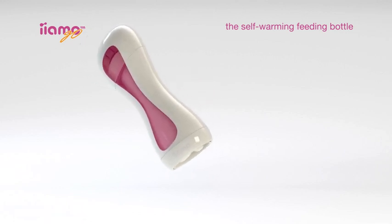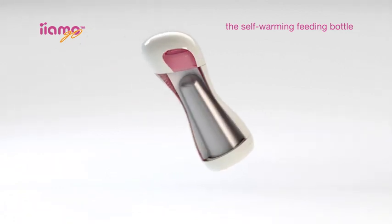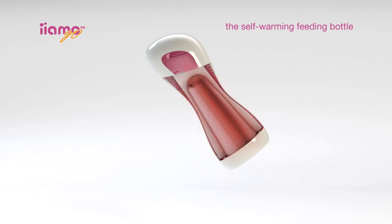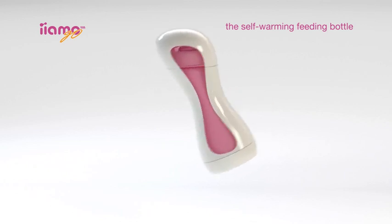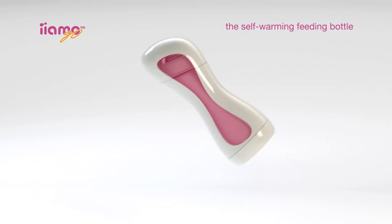Once activated, the Yammo Warm immediately begins to warm the milk, with heat being generated from the rehydration of the dried salt inside. Allow up to four minutes for the milk to warm up to 37 degrees, rotating the bottle occasionally to ensure it warms evenly.